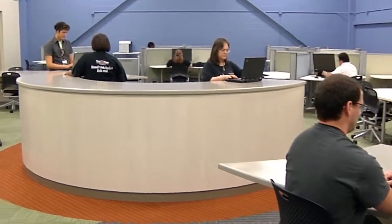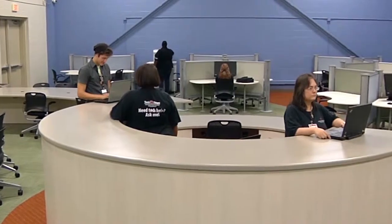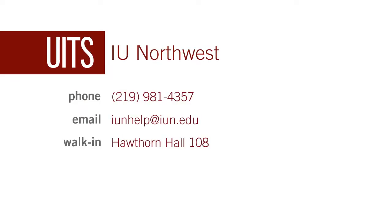From time to time, you're going to have issues related to email, hardware, software, and troubleshooting. The UITS Support Center provides the tech help you need when and where you need it. Support Center consultants are available anytime, day or night. Contact them via phone, email, or visit a walk-up location.